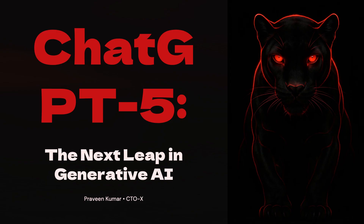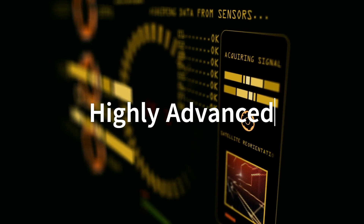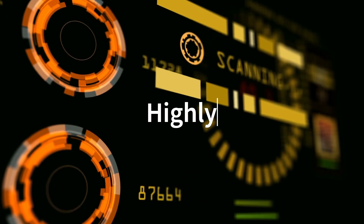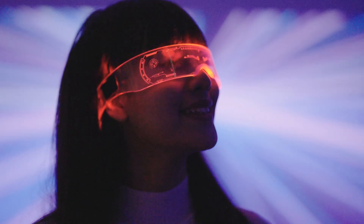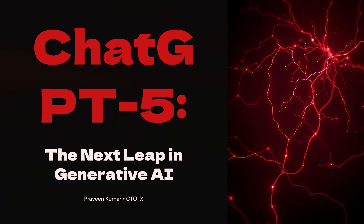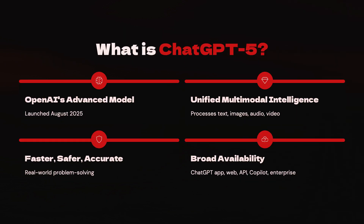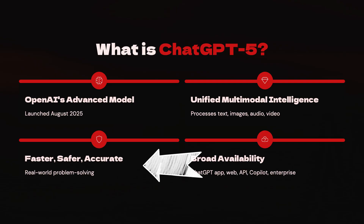OpenAI has just released ChatGPT 5, which is probably the most advanced and capable language model ever released so far. It is packed with amazing features and is set to redefine human-AI interaction and push the boundaries of what is possible. ChatGPT 5 can work seamlessly across text, images, audio, and video, making it multimodal. It's quite fast and more accurate than before.